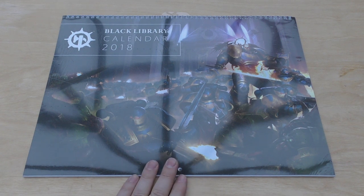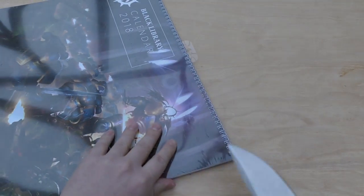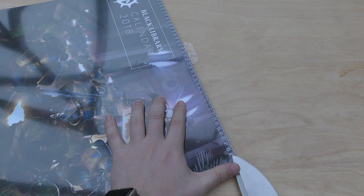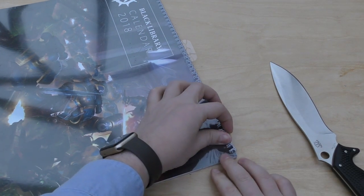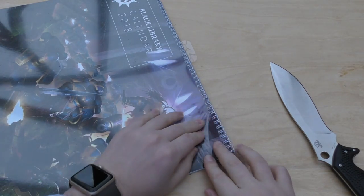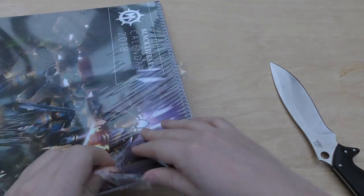It's a nice little thing to go on the wall that showcases some stunning artwork. So without further ado, we'll carefully cut into this - there we go, made the initial incision - and I'll just take all this shiny cover off.